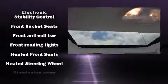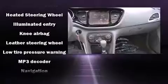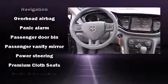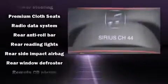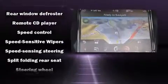Dodge ensures the safety and security of its passengers with equipment such as front and rear side impact airbags, anti-whiplash front head restraints, a panic alarm, and four-wheel disc brakes with ABS. Brake Assist technology provides extra pressure when applying the brakes.